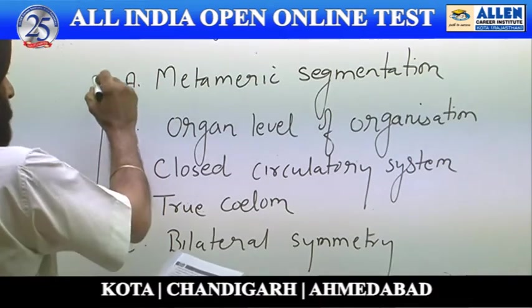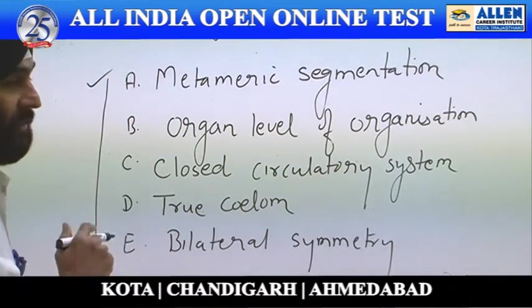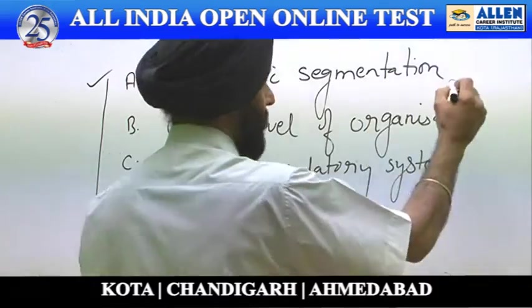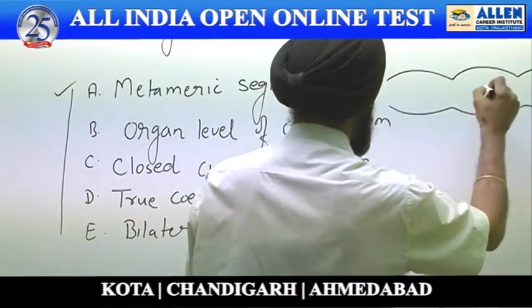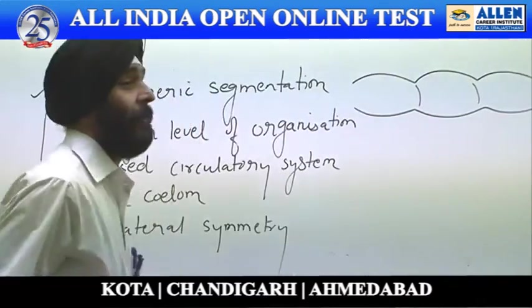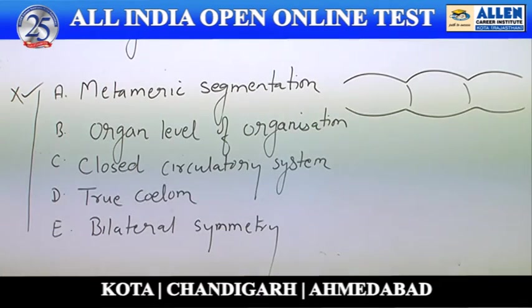Let us start with metameric segmentation. Metameric segmentation is a kind of linear repetition of body parts — we are talking about segmentation. Segmentation is absent in Platyhelminthes, so this trend is not applicable as far as Platyhelminthes is concerned.